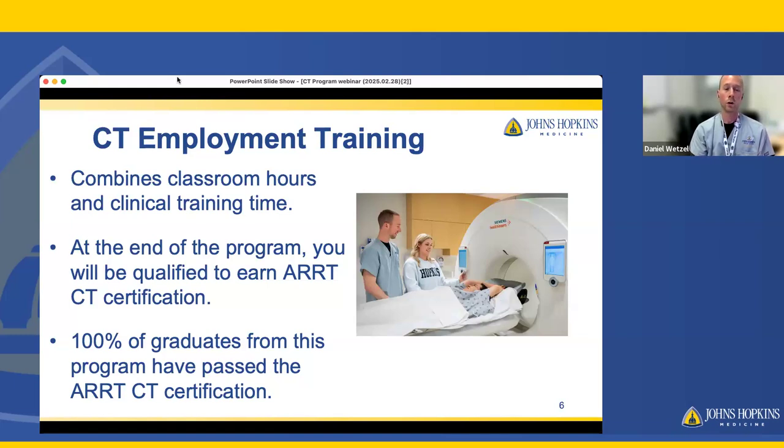So far, 100% of our graduates have passed ARRT certification. You will be well-prepared to sit for your boards as you advance your career here.